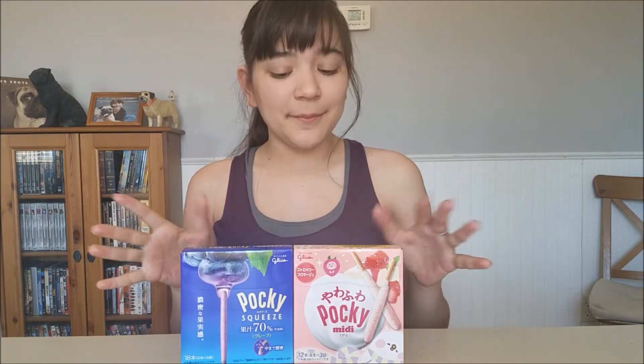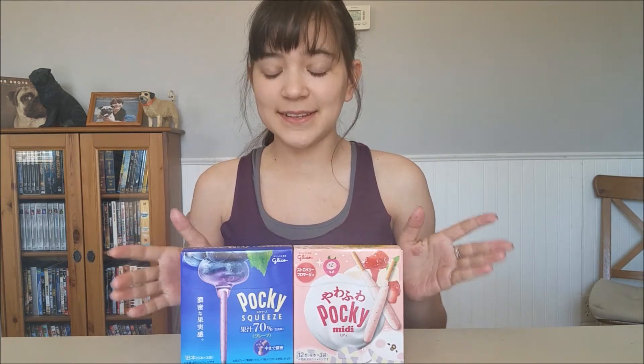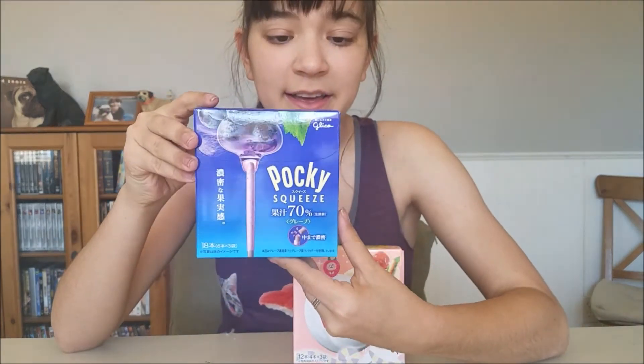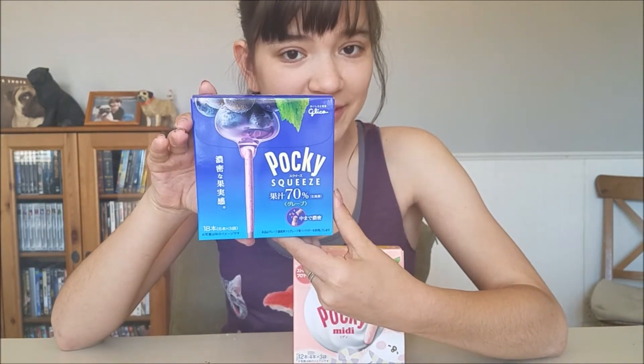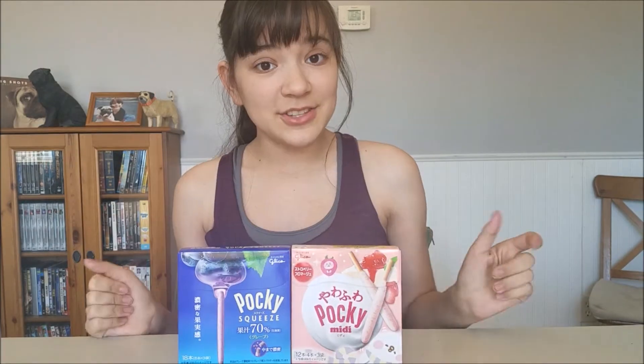Hey everybody, it's coin real life, and today I'm going to be trying some Pocky — I'm really excited because it's been a while since I've had some. I have two different flavors: the first one is Pocky grape flavor, and then this one is strawberry cheesecake. Let's try them all!